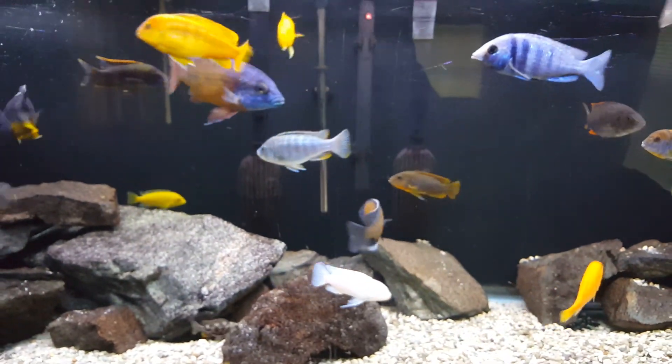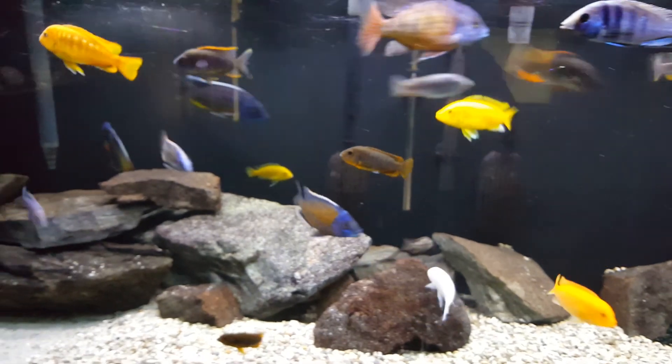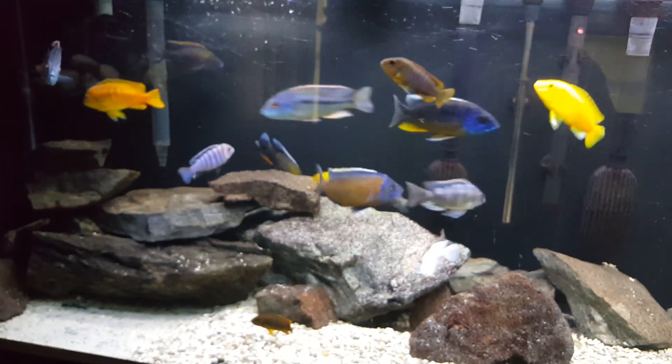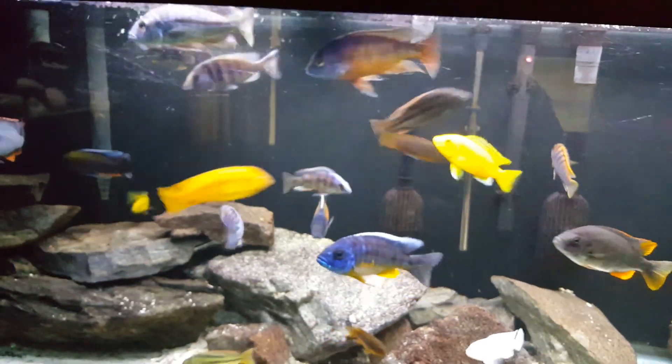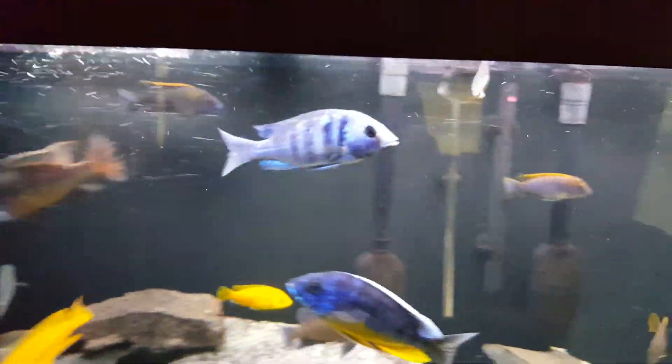You can't walk by a Malawi tank that's got a ton of fish in it without just stopping and taking it all in. It's just crazy. There's the turquoise hap — the Marginatus.